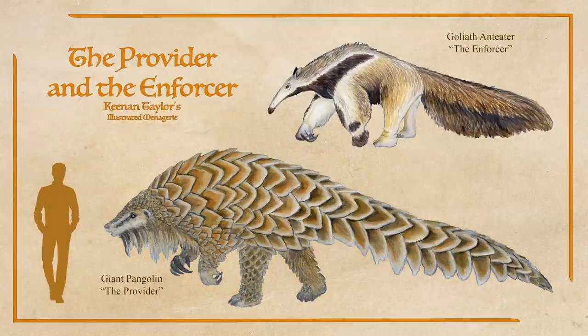The giant pangolin is a keystone species among specialists of eusocial insects on the Housy Prairie, for reasons that I'll get into in the next episode.